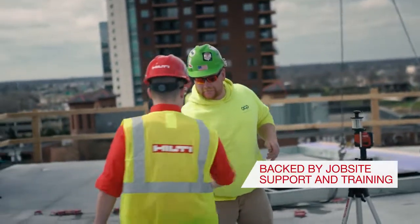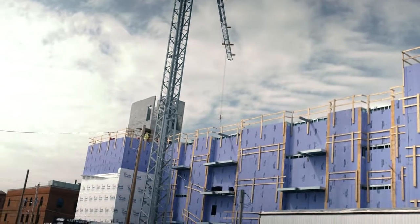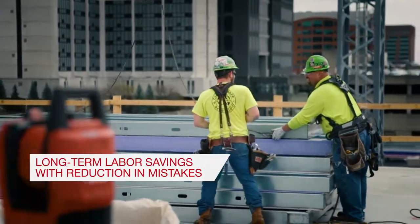Usually when you buy a tool, you don't ever see the guy who sold it to you again. I think advanced layout is going to become a more common thing in the construction workplace. Everyone now has more of an immersion in computer technology, so I think it's going to be a day-to-day thing.